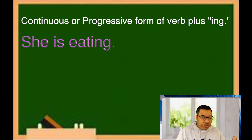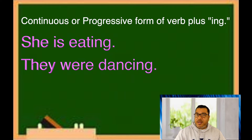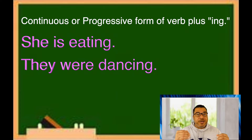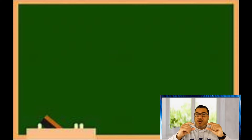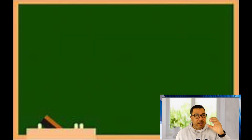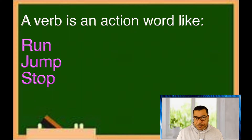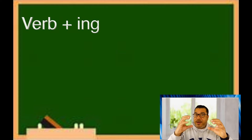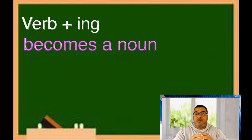For example, 'she is eating' or 'they were dancing' — that's what you normally learn in the beginning. But as your English becomes a little better and you start to improve, you start to see the little nuances and differences in the English language. One of those differences is when you take a verb — an action word like run, jump, or stop — and you add an -ing to it, it becomes a noun, sometimes.